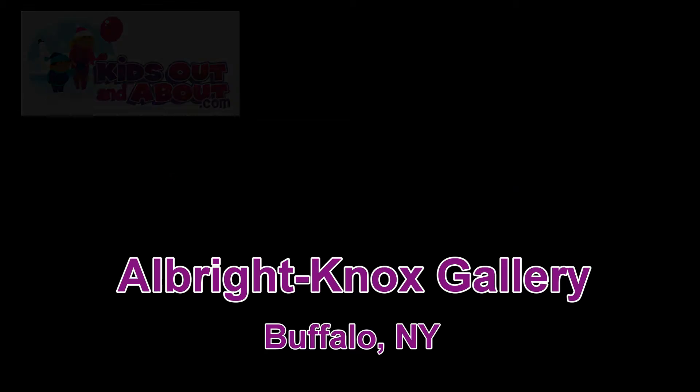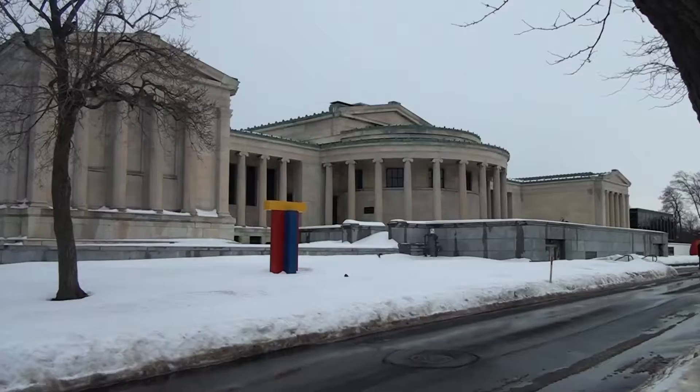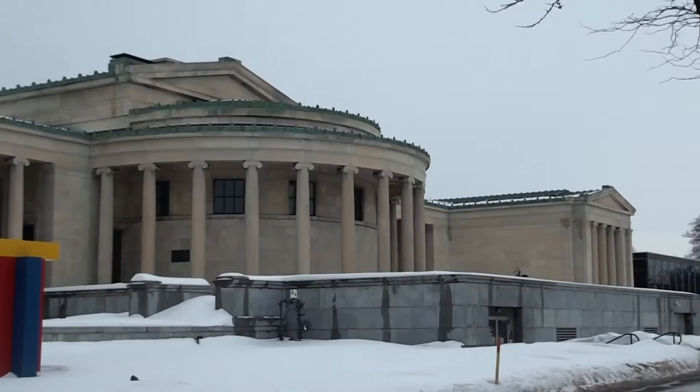I'm Debra Ross from KidsOutAndAbout.com, and I'm here at the Albright-Knox Art Gallery in Buffalo on a snowy day in February. The Albright-Knox Gallery is located in historic Delaware Park. It was originally built for the Pan American Exposition in 1901, but wasn't completed until 1905.